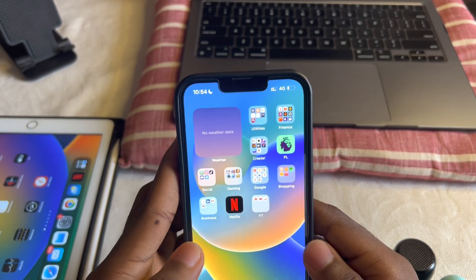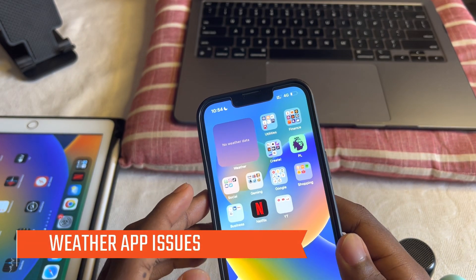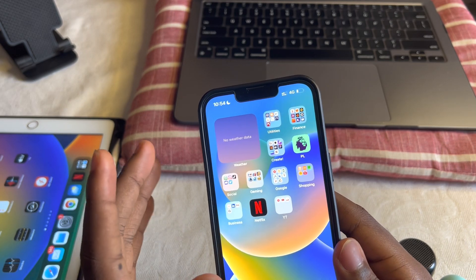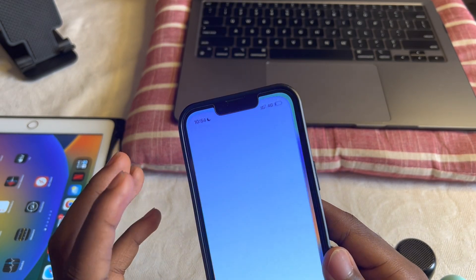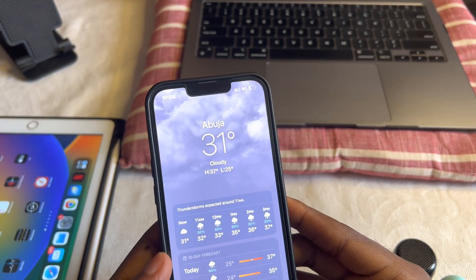Another issue we were having is with the weather app. Apple claims to have fixed that, although that wasn't really a software thing — it was a backend thing from their server. Let's see... alright, it works.